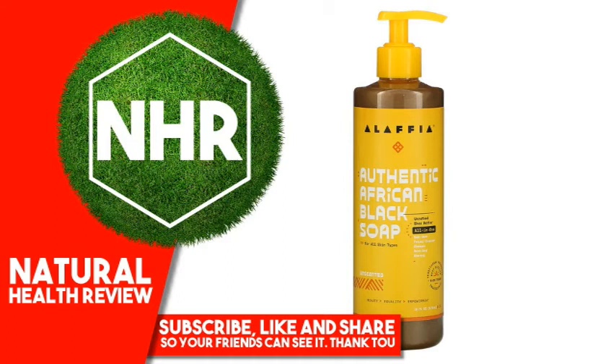Alaffia, Authentic African Black Soap, Unscented, 16 fluid ounces, 476 milliliters.